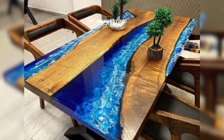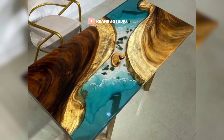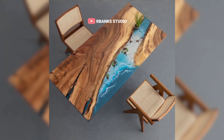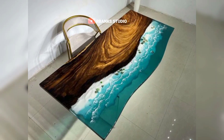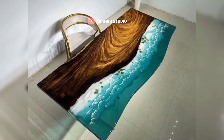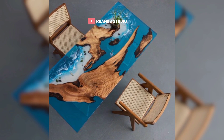In some cases, epoxy tables can transcend their functional role and become works of art. Artists and craftsmen can use epoxy resin to create intricate designs, embed objects, or experiment with different textures and finishes. These artistic epoxy tables can serve as a stunning focal point in an office, adding a unique and personal touch to the space.